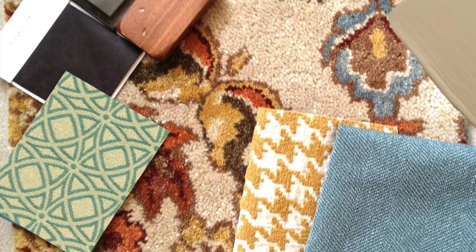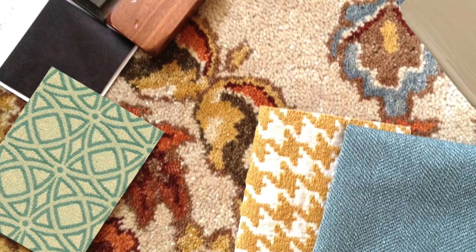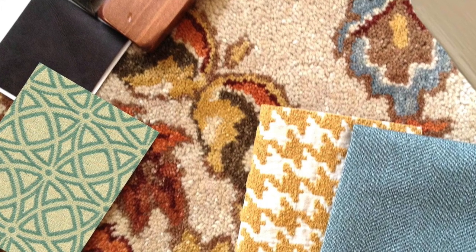With water views, the color palette had to start with blue. Then we added warm wood finishes, patterns, and colors that bring in an updated traditional vibe.